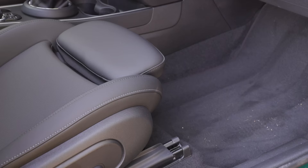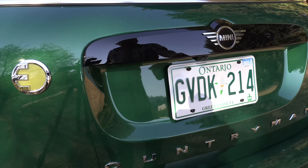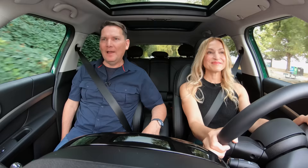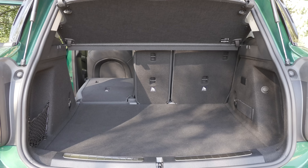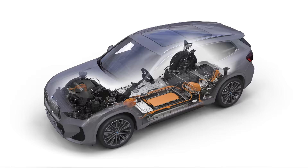Front row legroom is about the same between the X1 and this Mini. There is no power liftgate on this — and if you've had a power liftgate, you're going to want another one. Not having it will make people run to another brand. The X1 offers more cargo space than this Countryman; the cargo capacity is more like the Kona. This is based on the same platform shared with BMW and the X1.